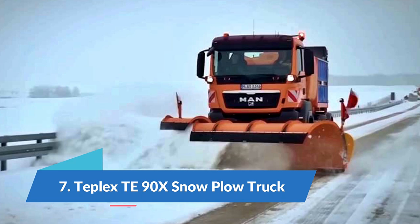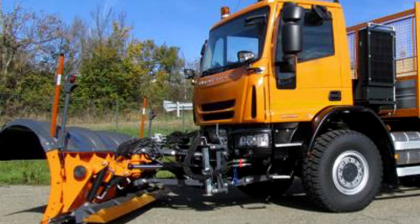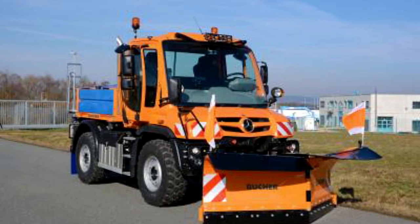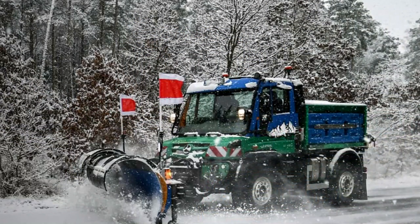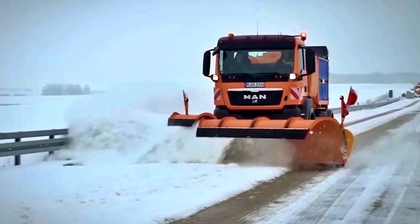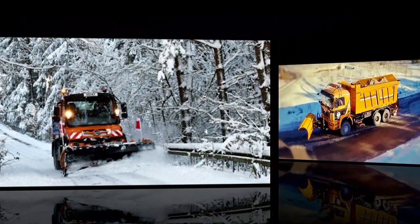Number 7: Teplex TE 90X snow plow truck. The Teplex TE 90X is a versatile and productive truck manufactured in the United Kingdom, designed to work on highways and adapt to different road widths. Its telescopic front blade measures 7 meters in length by 1.3 meters in height and weighs 1.6 tons. The front blade is made up of three blades and the work area can vary between 3 and 7 meters in length. The hydraulic controls allow easy control of the rotation and elevation of the front blade even while the truck is moving, and it can work effectively at high speeds.